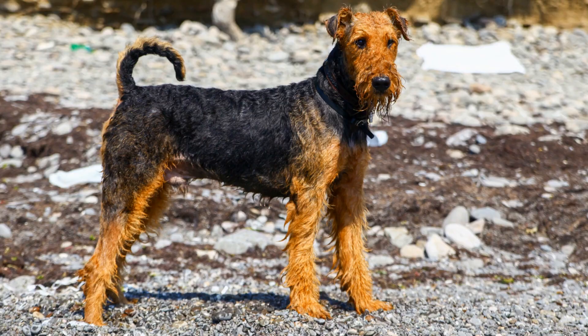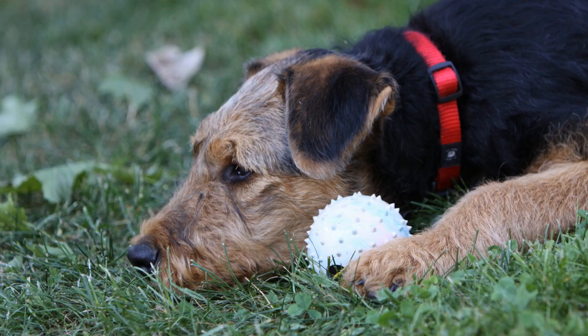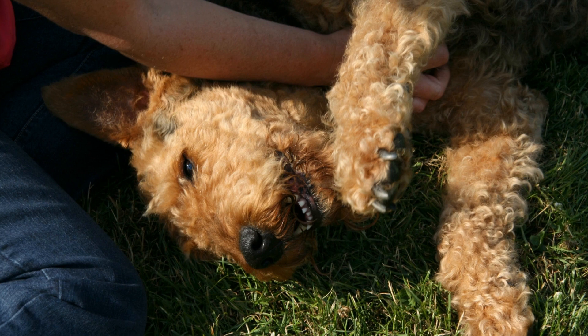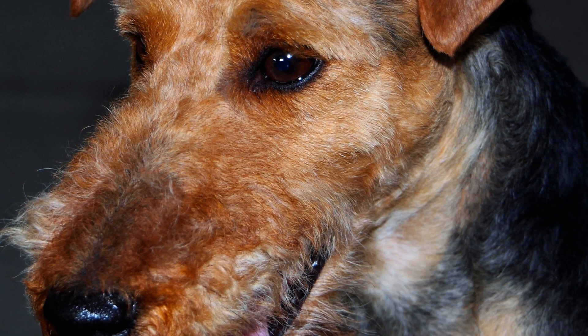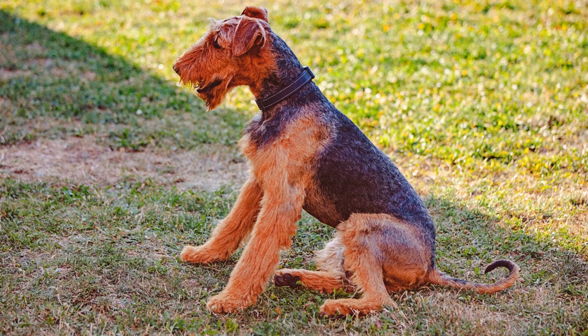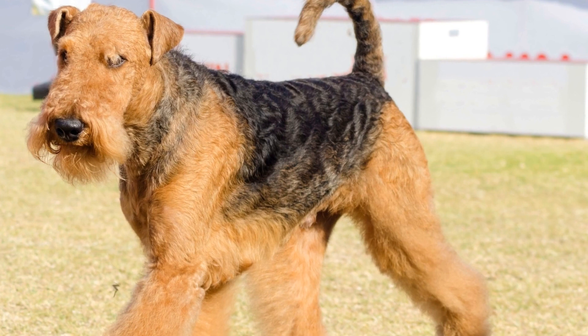Three: trimming. Regular trimming helps to maintain the Airedale Terrier's signature look. This breed requires hand stripping, a technique where dead hairs are plucked out by hand to encourage new hair growth and maintain the texture of the wiry coat. Hand stripping should be done every four to six months by a professional groomer. Four: nail care. Airedales have strong, fast-growing nails that require regular trimming. Long nails can cause discomfort and make it difficult for the dog to walk properly. Trim the nails every four to six weeks or as needed, taking care not to cut into the quick, the sensitive part of the nail.